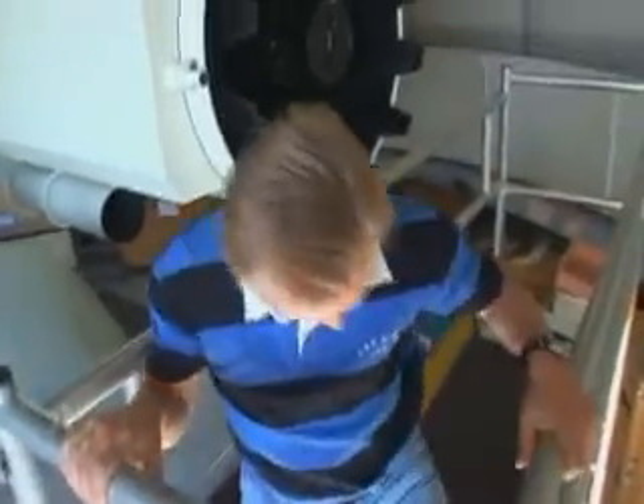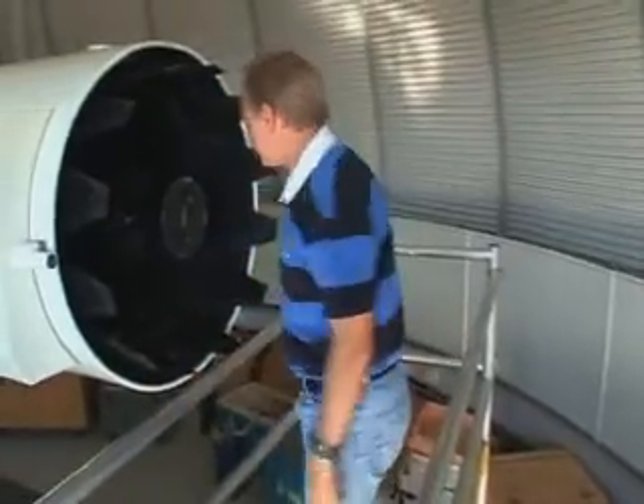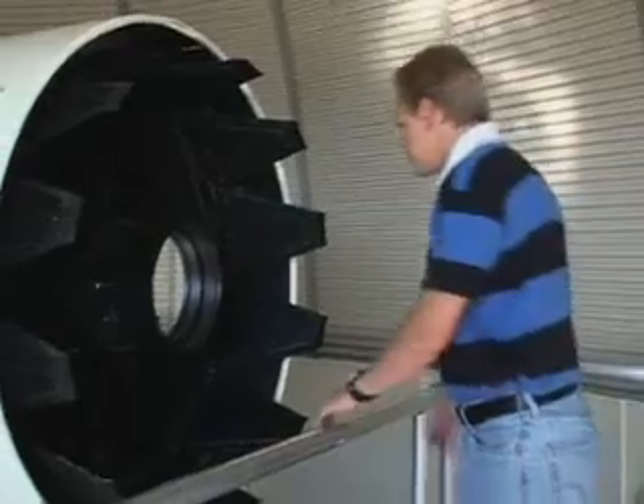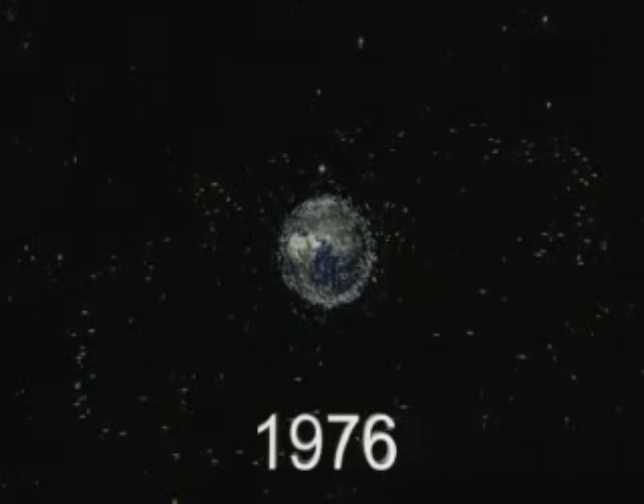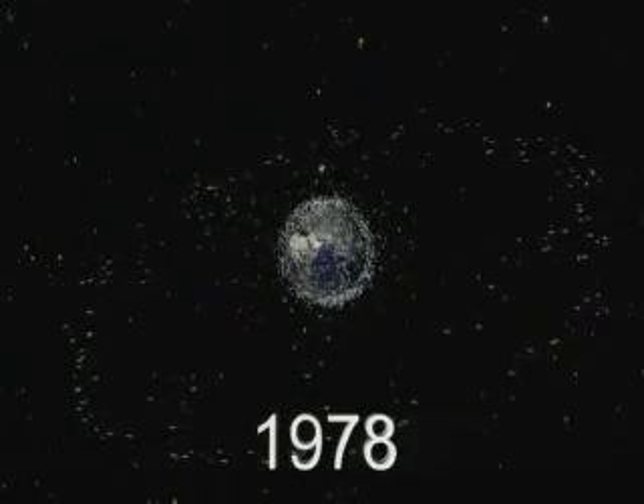A lucky guess would be around a 40-centimetre piece. The ESA facility in the Canaries can detect objects as small as 10 to 15 centimetres. Its observations, together with others, complement the catalogue of all objects larger than a metre, which is maintained by the United States Space Surveillance Network.